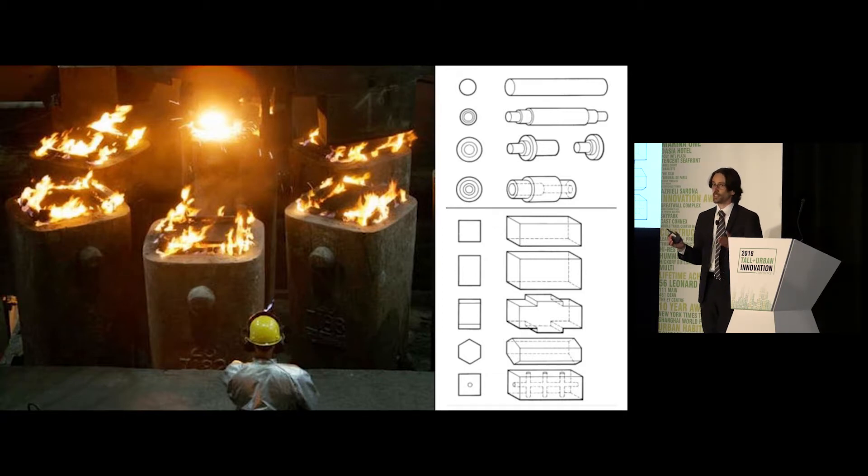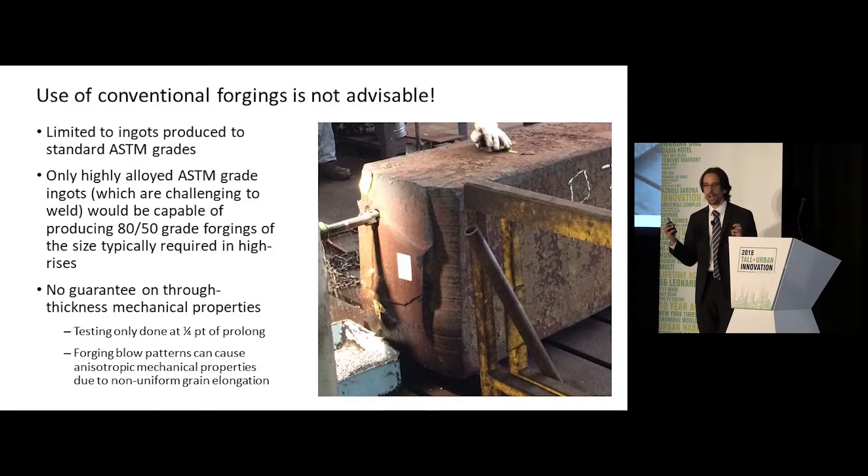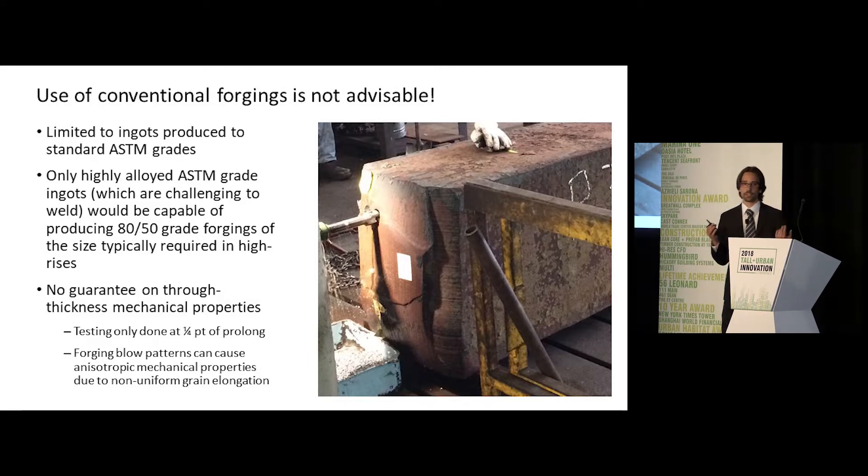Unfortunately, with forgings you're limited in geometry because you're hammer-forging these materials and can't make nearly as complex geometry. Moreover, when you're typically buying forgings from the market, it's very difficult to get any forging supplier to guarantee the mechanical properties of that material at the dead center. They'll cut a coupon from the very end of the block, pull it in the longitudinal direction, and say the material at the periphery will meet your 50 KSI yield strength criteria — but they're not guaranteeing what's in the middle. And we weren't satisfied with that. We couldn't put that into service in Hudson Yards.